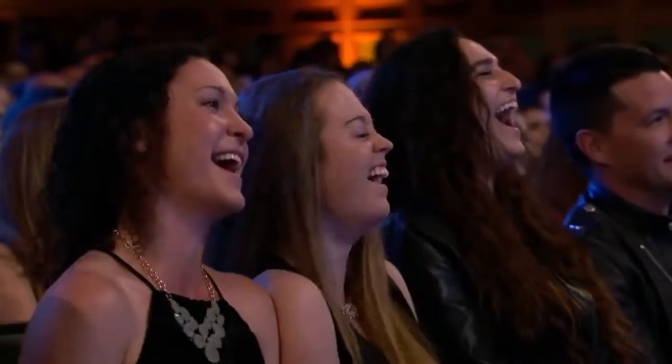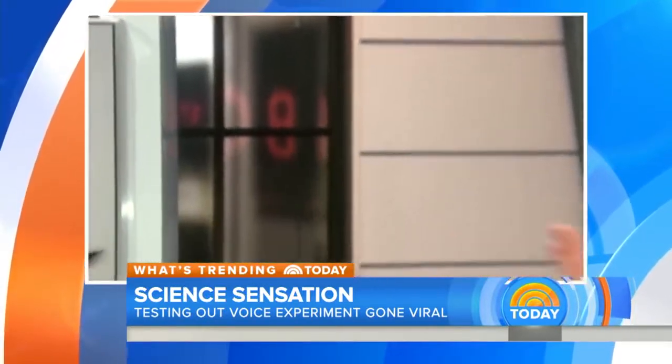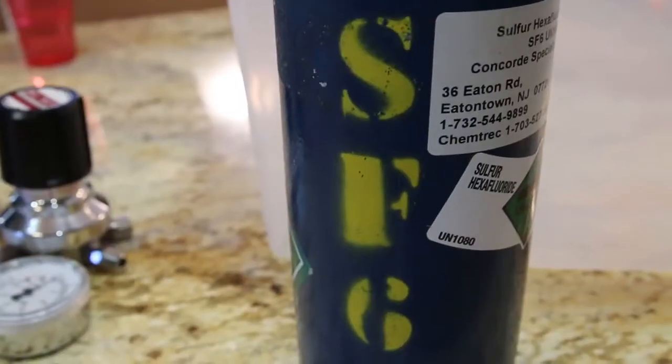What's up team! So you've probably seen this gas before. I did it on America's Got Talent. Oh my god, my voice is even deeper. Are you kidding me? I've done this on the Today Show. This is called sulfur hexafluoride, the deep voice gas. But today I'm going to be showing you some other really cool things that this gas can do. So let's get gassy.